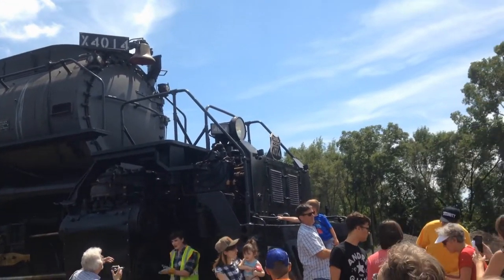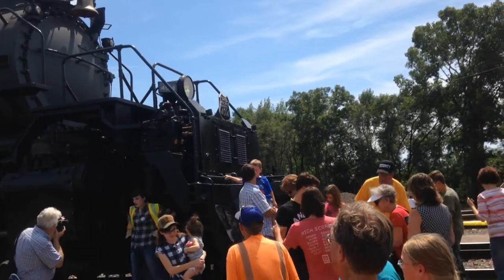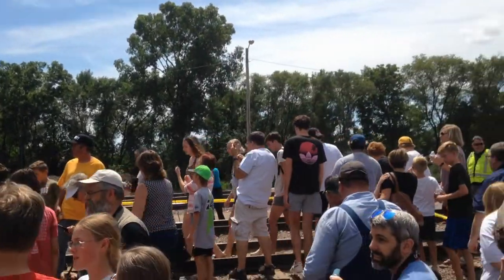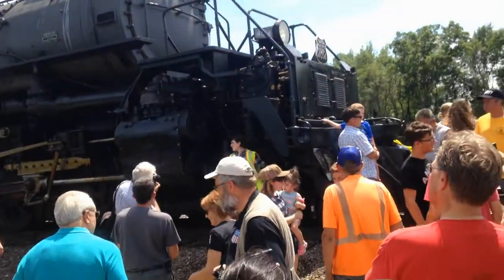There's a whole bunch of people waiting in line to get their picture taken at the front — I'm not going to do that. Probably 50 to 60 people waiting in line, but it is cool.